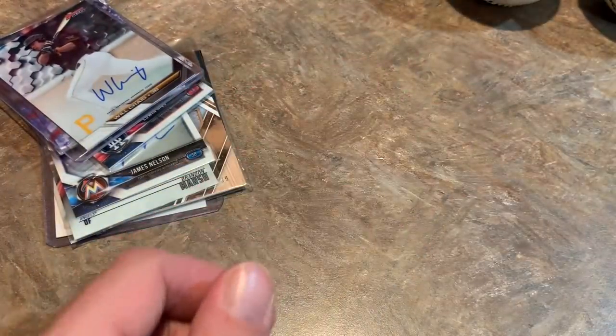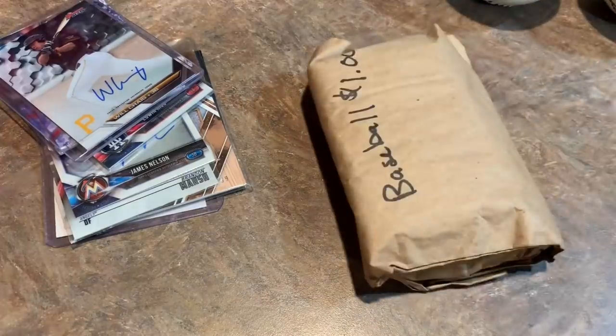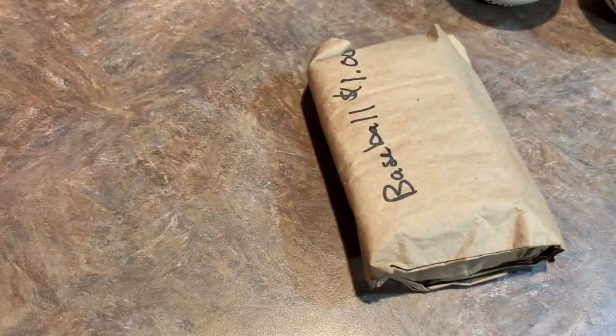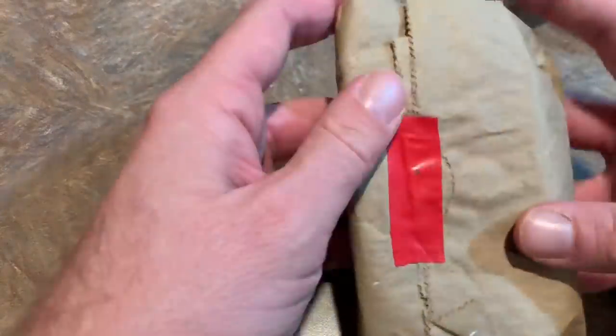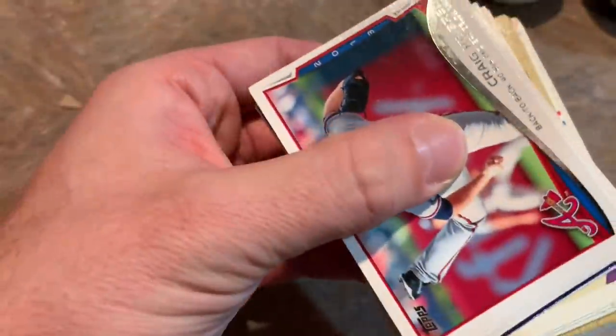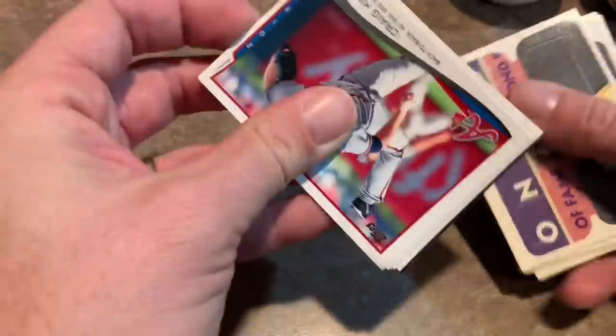Loved the ten cent boxes, so I was very pleased that he had a five cent box and it was filled with Hall of Famers and good cards — I was not going to pass that up. Alright, moving right along. Next up let's do these grab bags. Not sure what we're going to find in here. I'm hoping they're good cards. They're a dollar a piece. My brother bought two and I bought the other three.